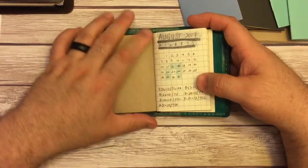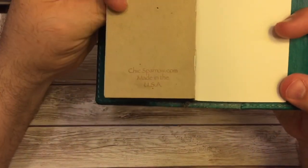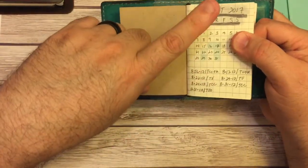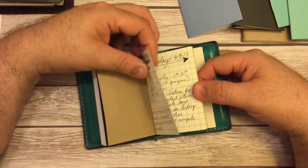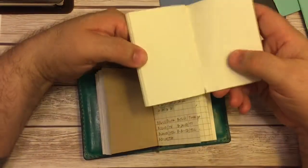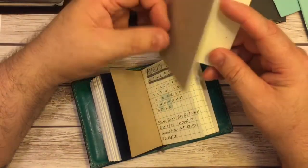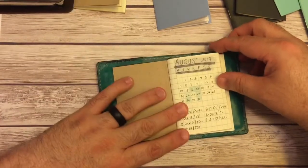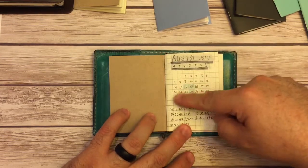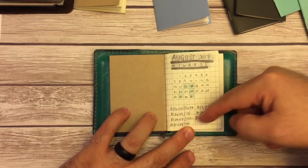The second insert that I have in here is a grid insert. This actually came with one of my nanos from Chic Sparrow — at that time they were coming with a grid, a blank, and I want to say a lined or a dot grid. The husband likes the lined so he kept that. I kind of set it up like my bullet journal, so here's just a little preview of August with some important days for teaching.